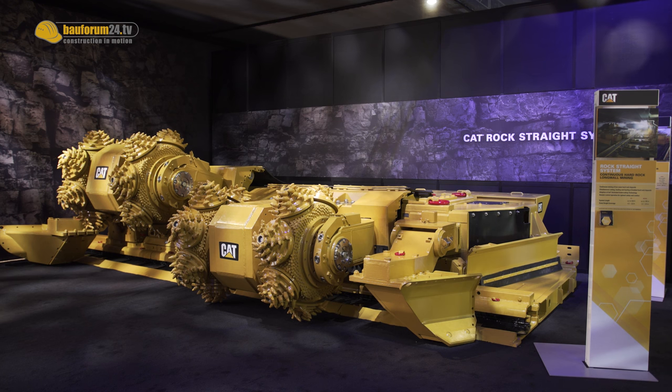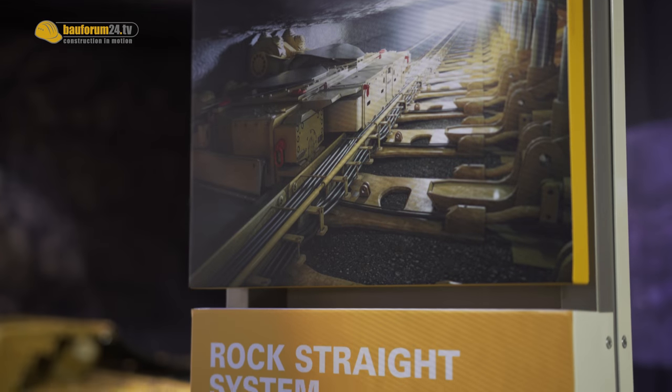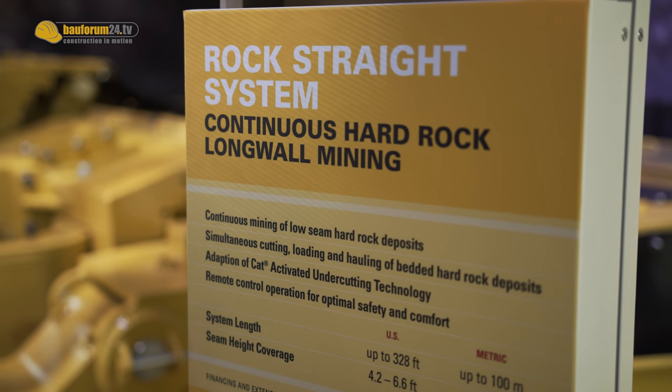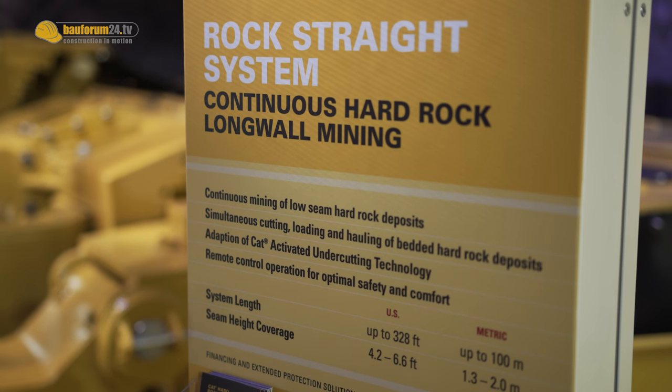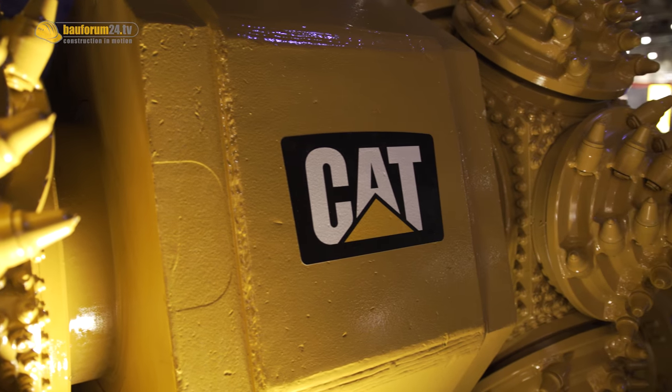What we are presenting here is the Caterpillar RockStraight system. As you said, this is a longwall system for hard rock mining. It's built to actually make all the advantages of continuous mining of the longwall concept available to our customers in the hard rock industry. The request has really been in the market for a long time from customers in hard rock to provide something for them.